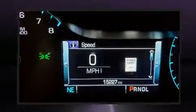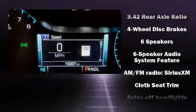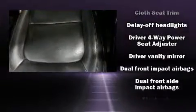Top features include cruise control, delay off headlights, front and rear reading lights, a rear step bumper, and one-touch window functionality.